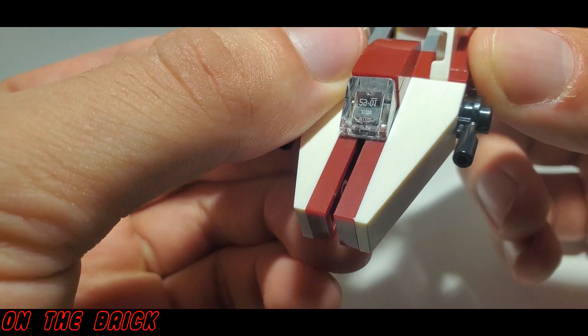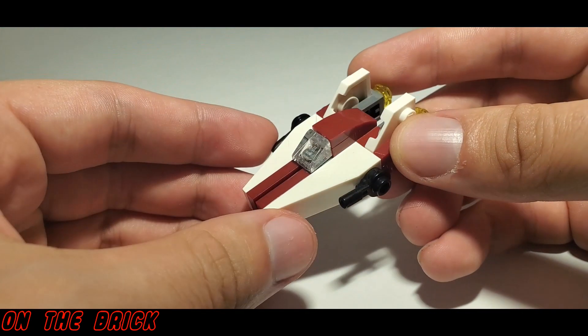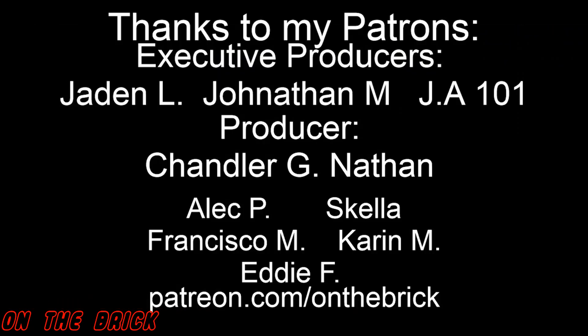In any case, thank you so much for watching. Please do remember to comment, like, and subscribe if you haven't already. And please do consider checking me out on Patreon, where you can join the likes of Jonathan, Jaden, and all these wonderful people. Thank you so much for watching, and I'll see you tomorrow.